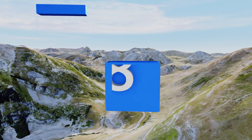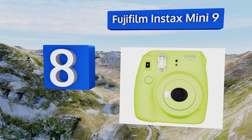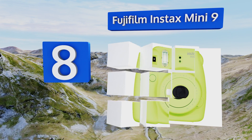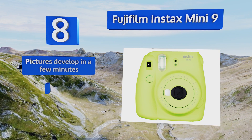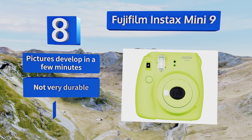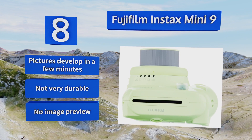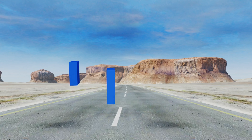Starting off our list at number eight, if you prefer that your shots exist in the physical plane, you could pay to have all your digital work printed, or you could just invest in the Fujifilm Instax Mini 9. It isn't designed to provide you with the best quality, but it's awfully nostalgic. The pictures develop in a few minutes; however, it's not very durable and there's no image preview.